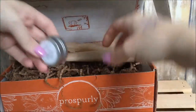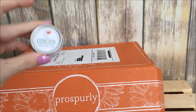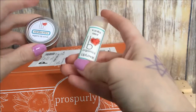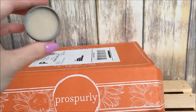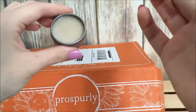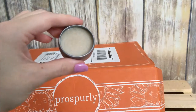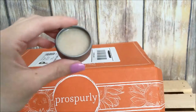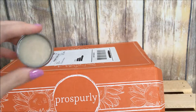Going back to the Ivy Organic lip balm and lip scrub set — the lip balm and the lip scrub go together. It still has that really nice sweet minty smell to it and it feels great on your lips. It smells so good!